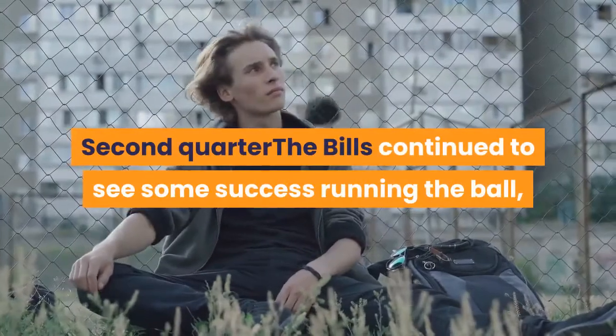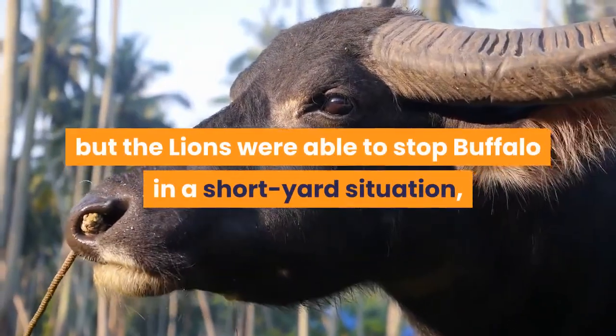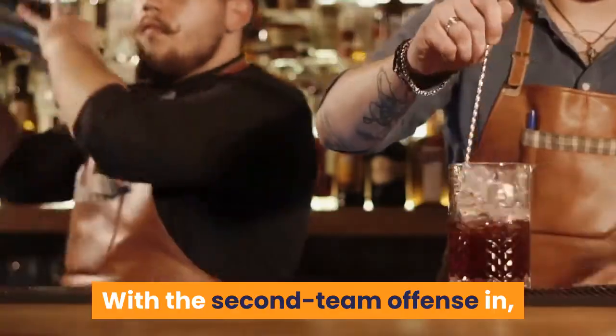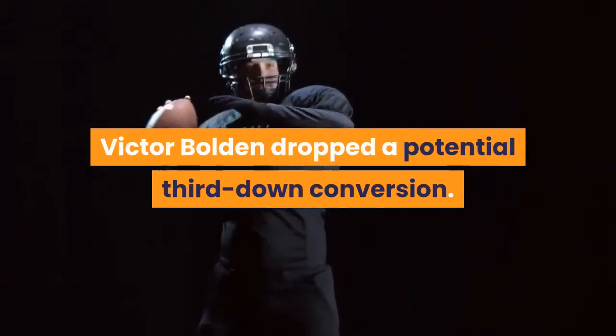Second quarter: the Bills continued to see some success running the ball, but the Lions were able to stop Buffalo in a short-yardage situation, getting a midfield stop by Kevin Strong on a third and three. With the second-team offense in, Tim Boyle led Detroit to another quick three and out. Victor Bolden dropped a potential third-down conversion.